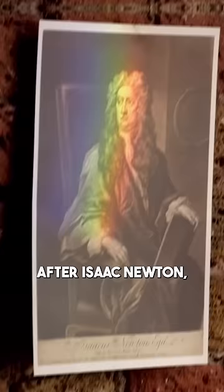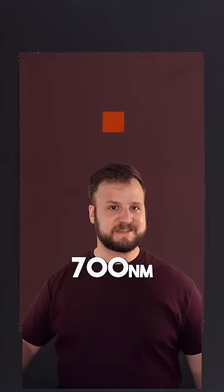After Isaac Newton, artists were kind of treating colors like these dead objective facts. This shade of red is just light that has a wavelength of 700 nanometers.